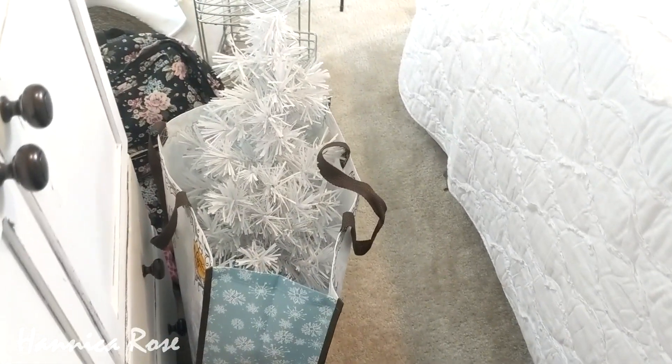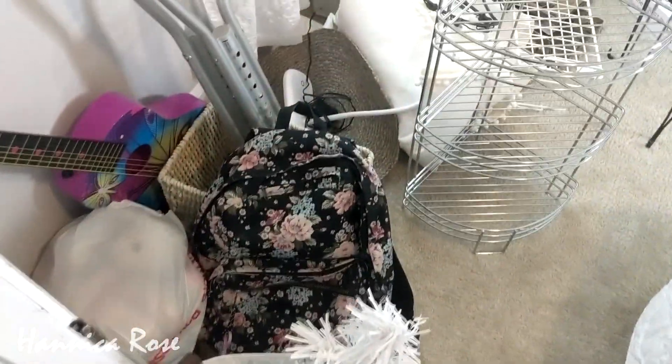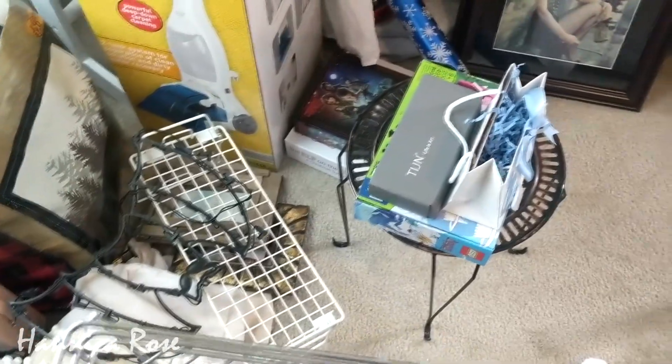A lot of this stuff just needs to be put away into other rooms. I have some holiday decor that needs to be put downstairs. I have some things that are Hannah's that need to be put away in her room. I also have some things that I'm saving for my niece that just need to be mailed out.